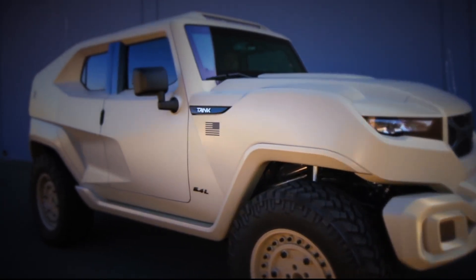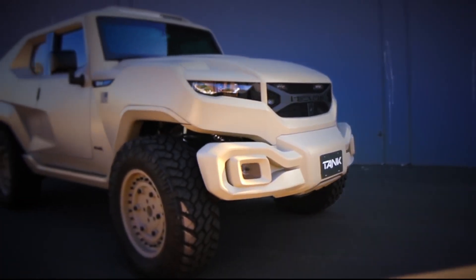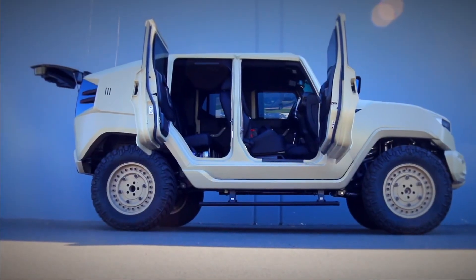With its unique combination of durability, power, and luxury, the Resvani Tank is an elite choice for individuals who require a premium yet fortified driving experience.